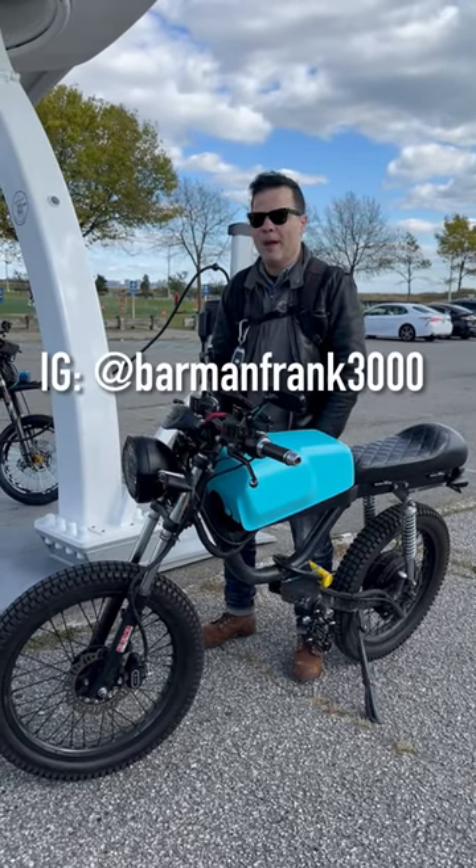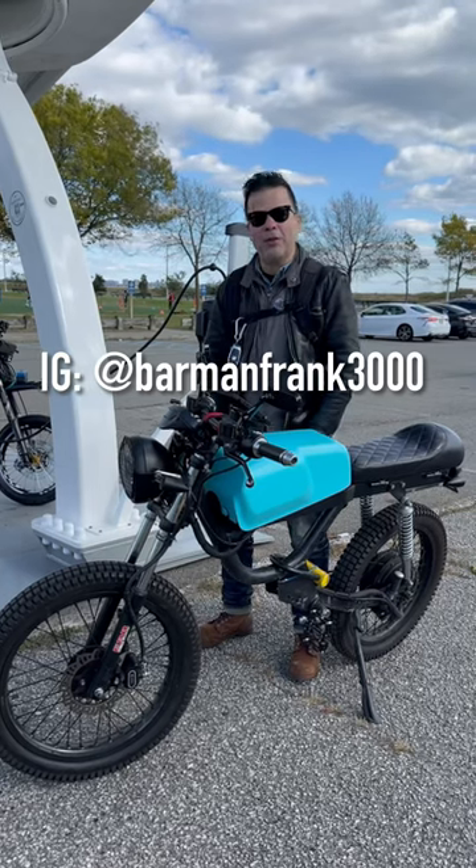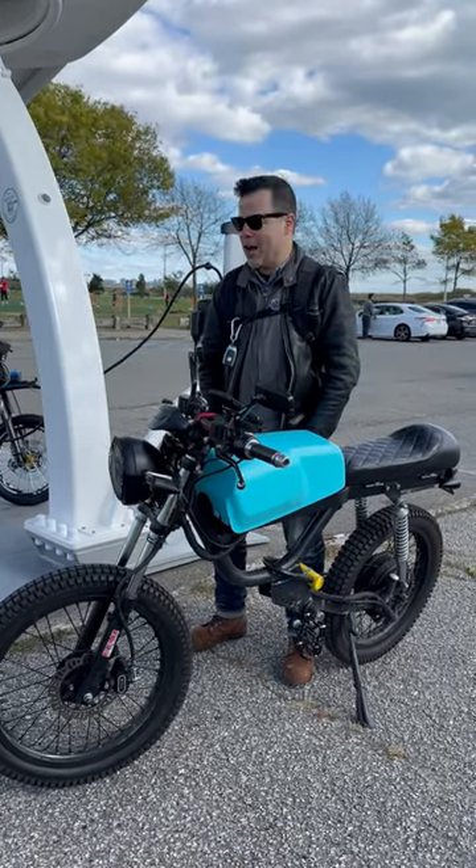And where can we follow you? Barman Frank 3000. All right, thank you for sharing, Frankie. You got it, man. Thank you. Pleasure.